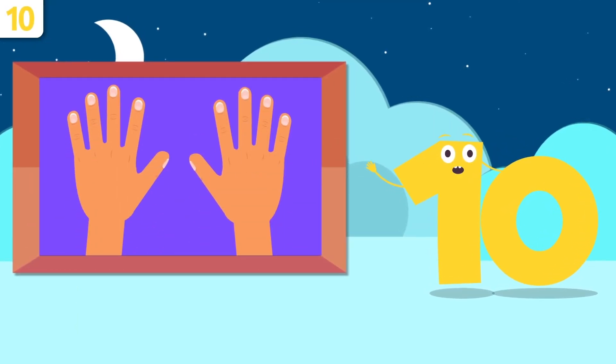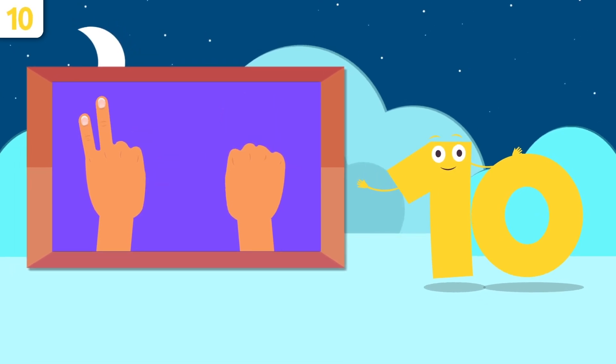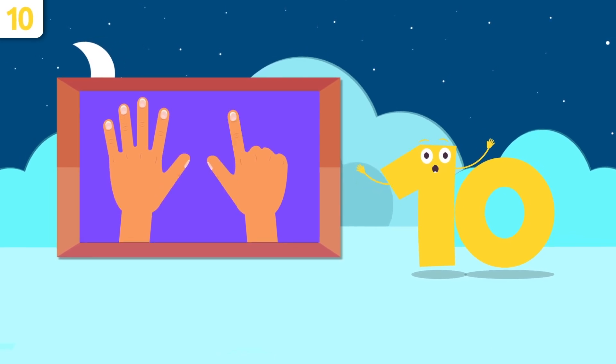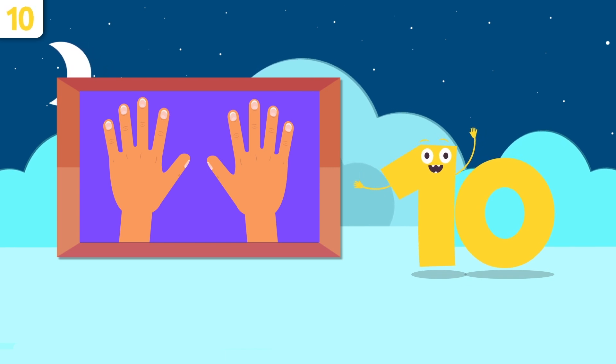How many fingers are there on both hands? Let's count — one, two, three, four, five, six, seven, eight, nine, and ten. There are ten fingers on both hands.